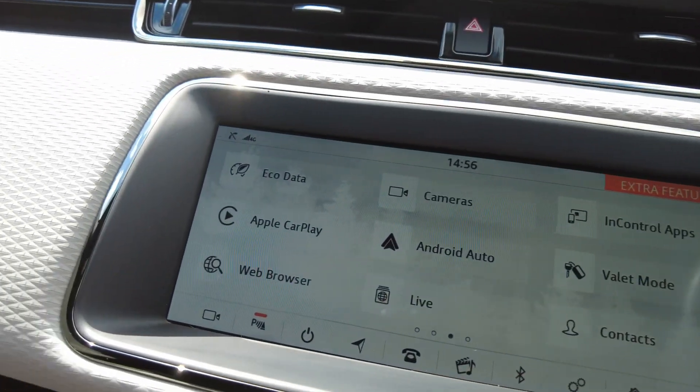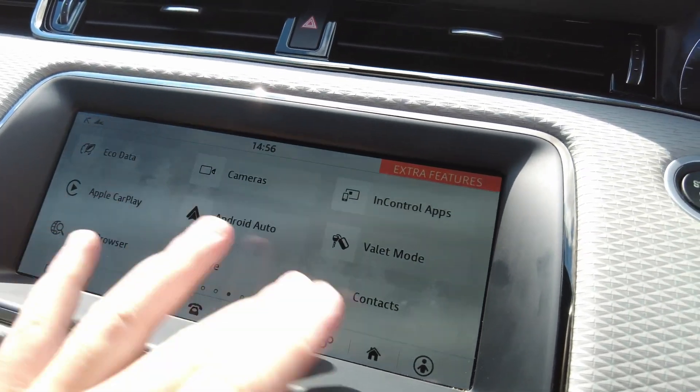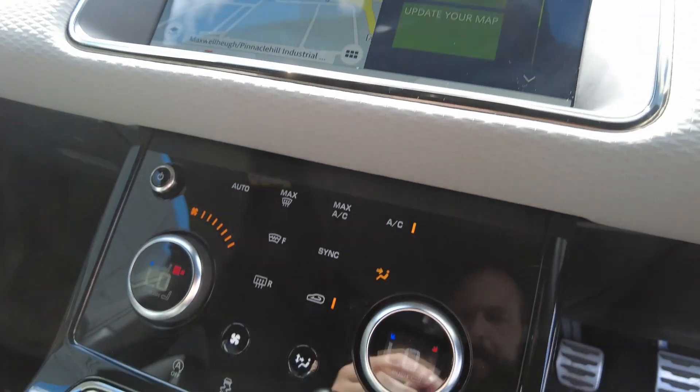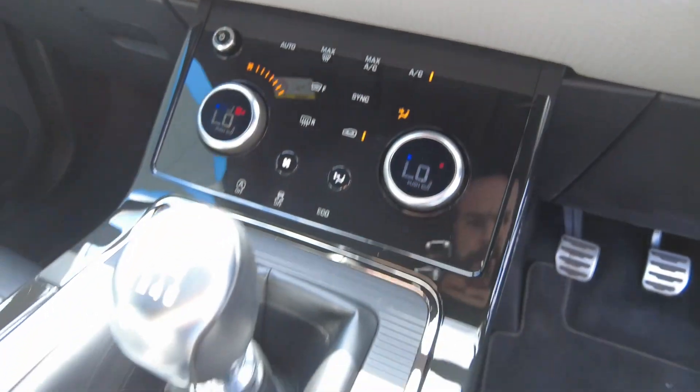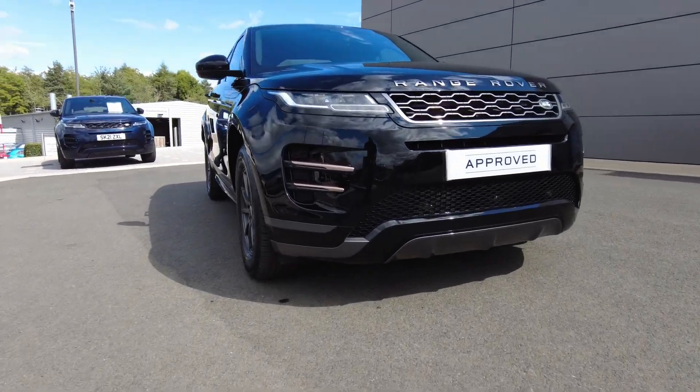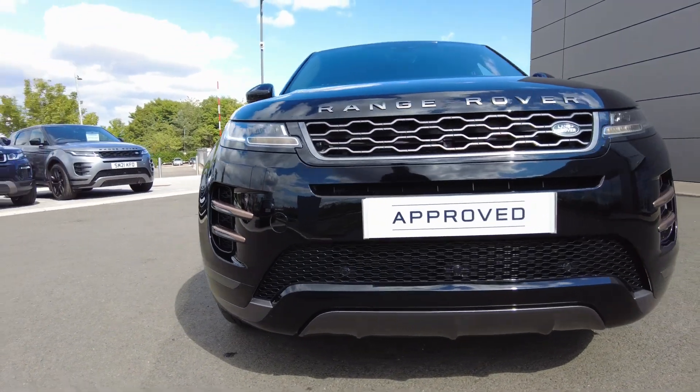Satellite navigation system and smartphone integration are also available in the centre console on the touch screen. At the bottom you've got heated seats, heated windscreen and dual zone climate control. For more information contact our sales team on 01573 224345.